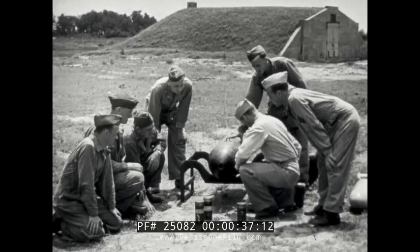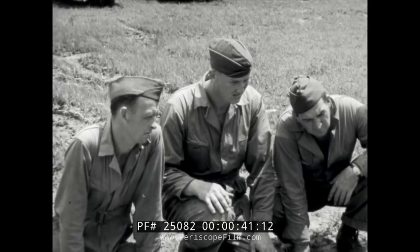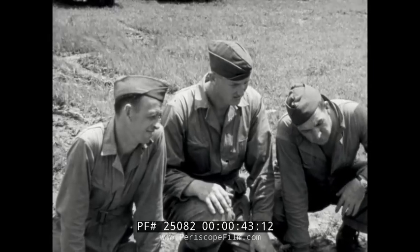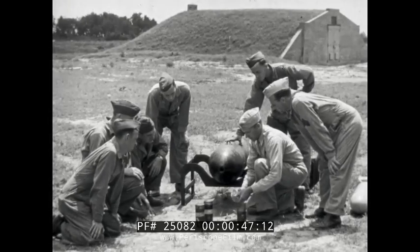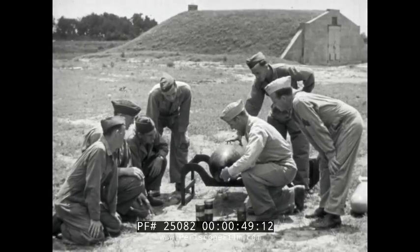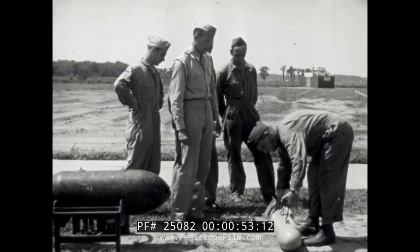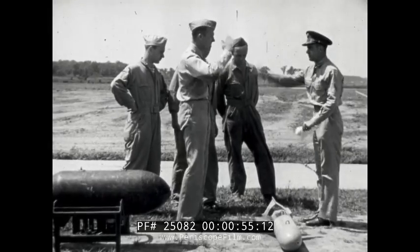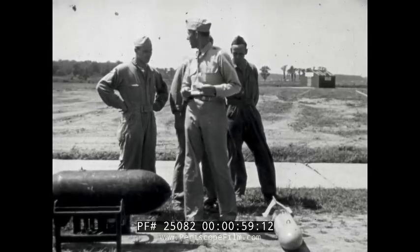The Ordnance Department, by constantly instructing its personnel in proper handling and fusing of bombs, impresses upon them the importance of this procedure incident to safe delivery of the complete bomb to the selected service point. Thus, when a bombardment mission is anticipated, Ordnance Department troops are ready to fill requisitions for the necessary bombs without delay.